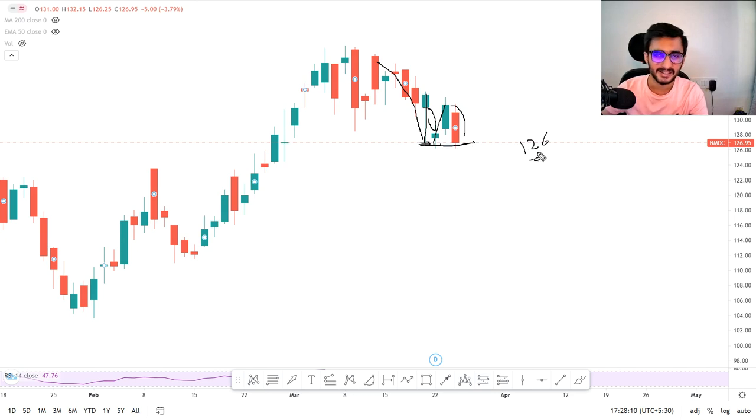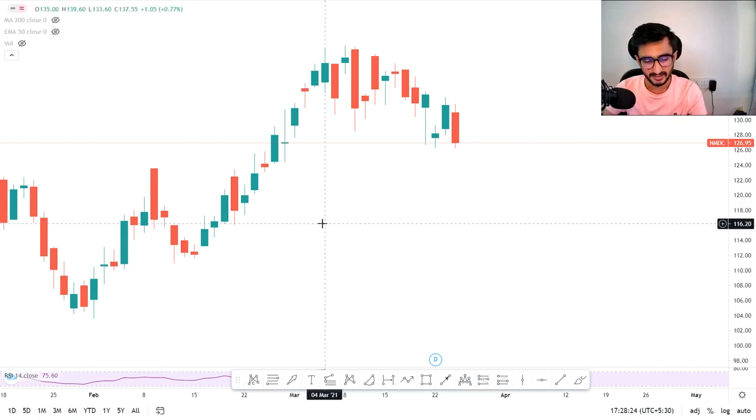At 126 rupees, definitely heavy selling pressure we can see. Keep this particular stock in your watchlist — I definitely think that you can get a big profit on the selling side.